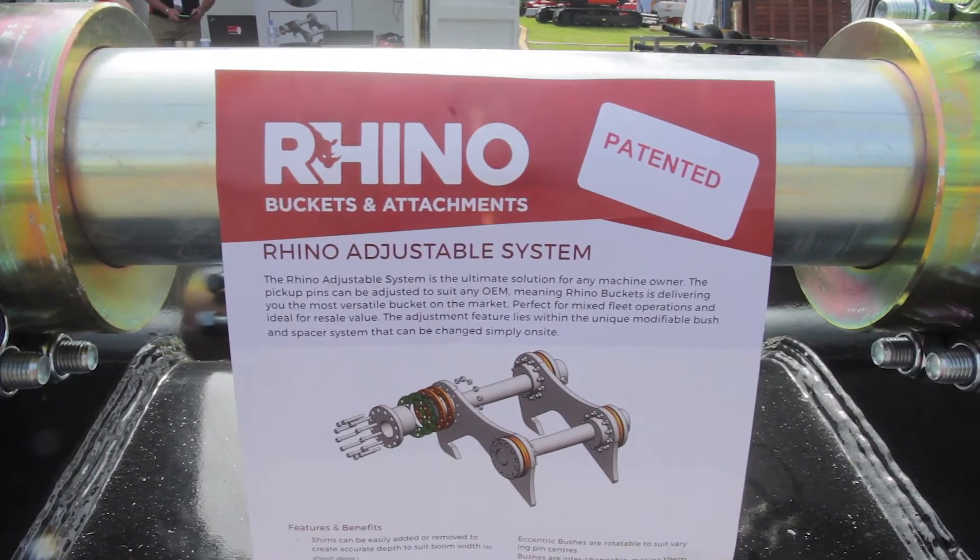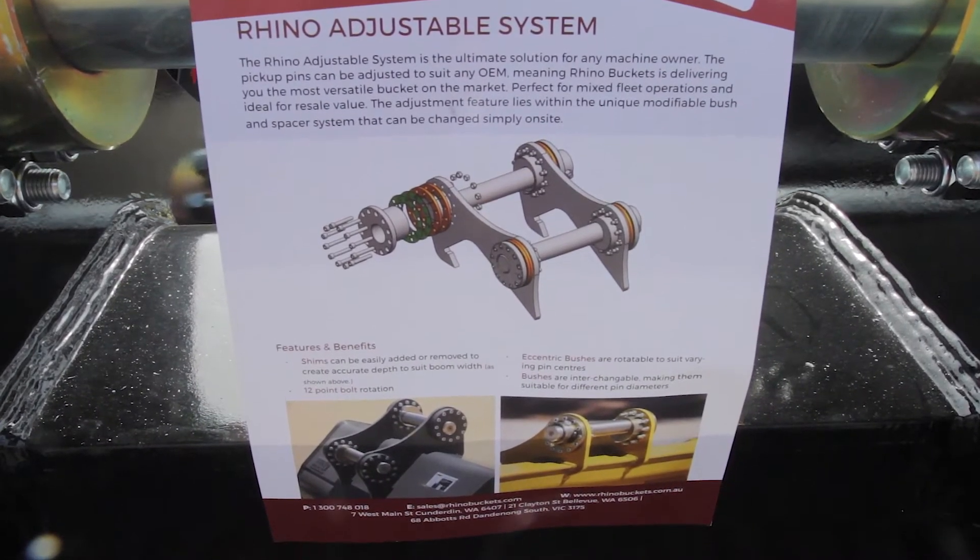I'm Clayton Schmitz, I'm the National Sales Manager for Rhino Buckets and Attachments. Today we're launching our new patented Rhino Adjustable System.